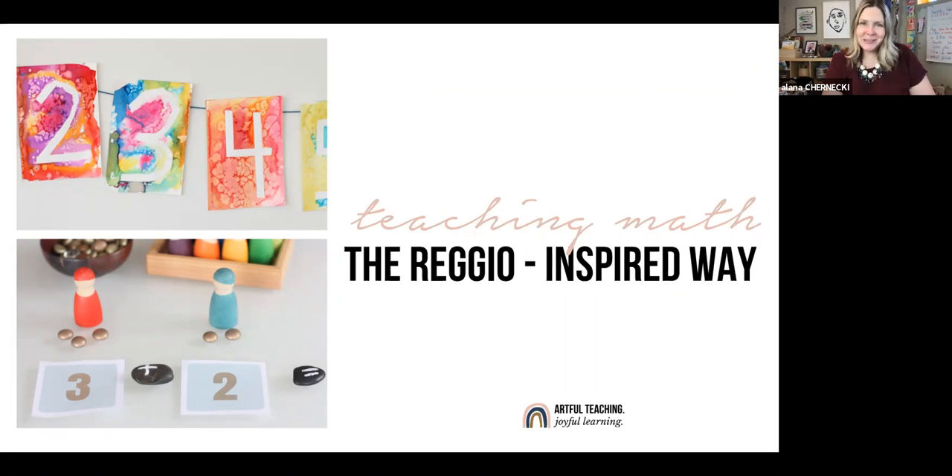Hello and welcome to Artful Teaching Joyful Learning. My name is Alana and I help educators and homeschoolers teach with confidence, ease, and a splash of creativity so that their children fall in love with learning. Today I want to share with you some fun, playful, hands-on ways to bring math learning to life.